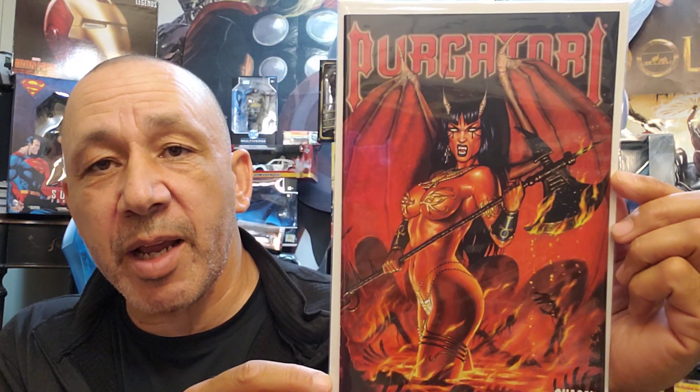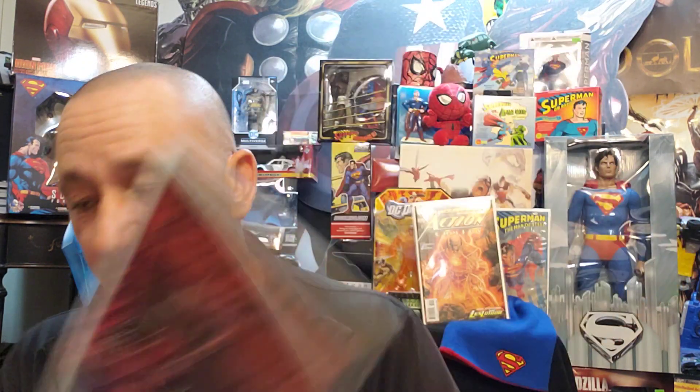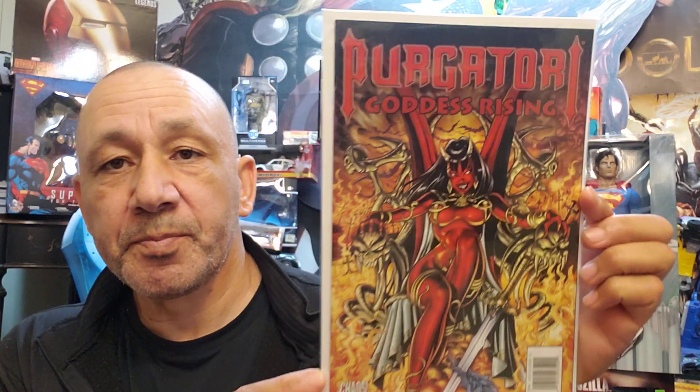I got a few of these — Purgatory, and this is number two of the storyline Empire. And here's number three, Empire 3 of Purgatory. I like Mike D'Auto's artwork — he did a lot of work with this company. So I said, Chaos Comics, I'm going to grab a lot of stuff with his artwork. Purgatory: Goddess Rising, this is number two of four. Here's number three of four. And here's four of four. Very cool.